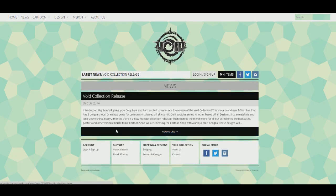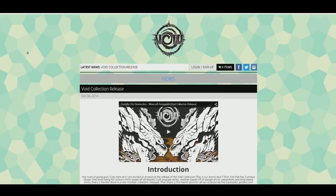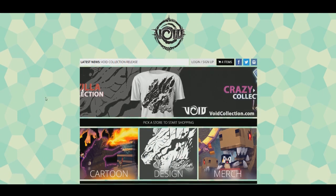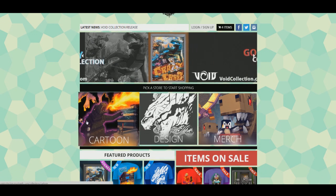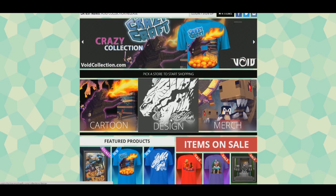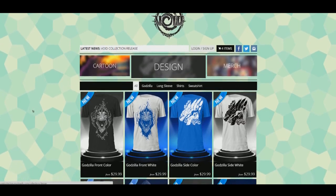In the news tab, the whole Void Collection is based off trying to get stuff for everybody - not just gamers and not just younger audiences. These shirts are really cool and we've taken a lot of effort into making this. The 25% off sale is only up until today. Let's take a look at the design shop - every two months we're going to release a brand new monster collection.